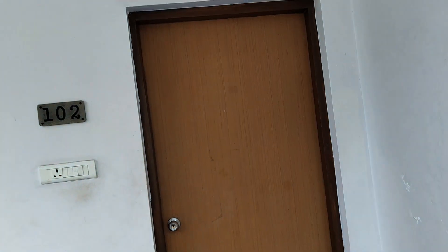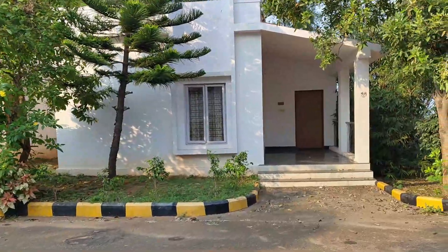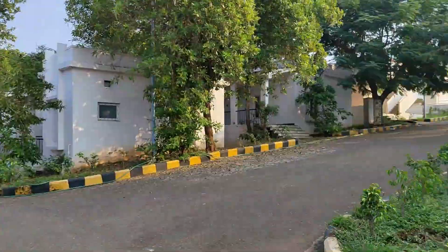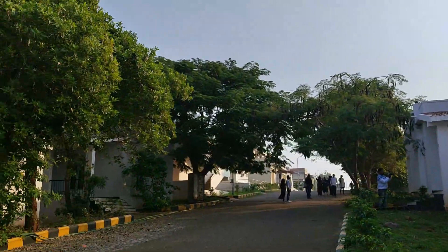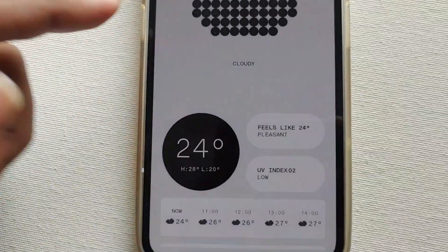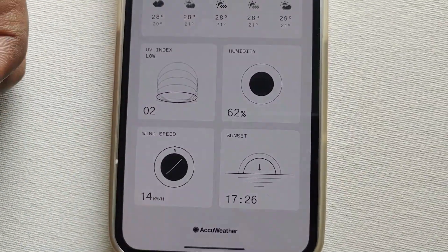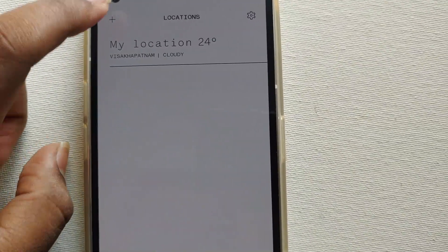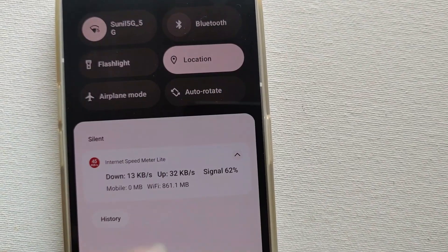This is a 1080p 60fps video recorded using the Nothing Phone One with the Android 13 beta update. They have also added a new weather app for Nothing OS, similar to how they added a new recording app with Android 12. This weather app is built in the Nothing style and runs on Equiweather.